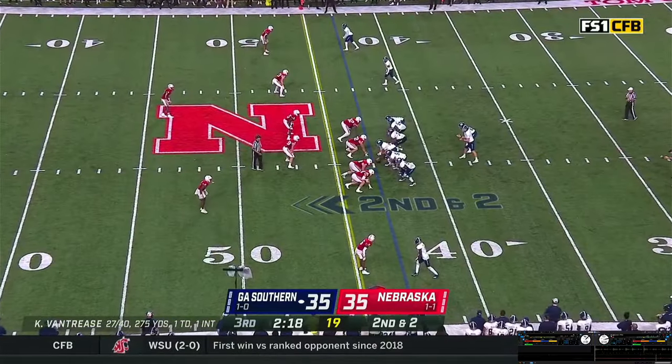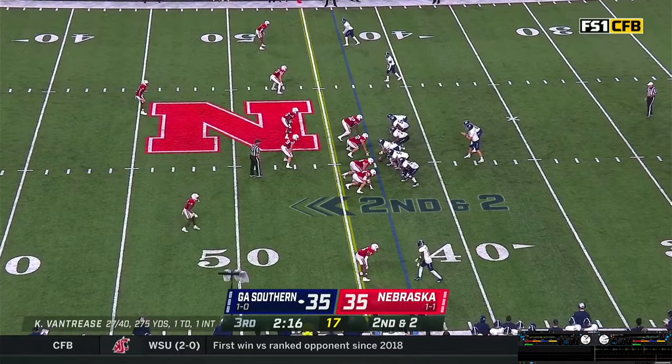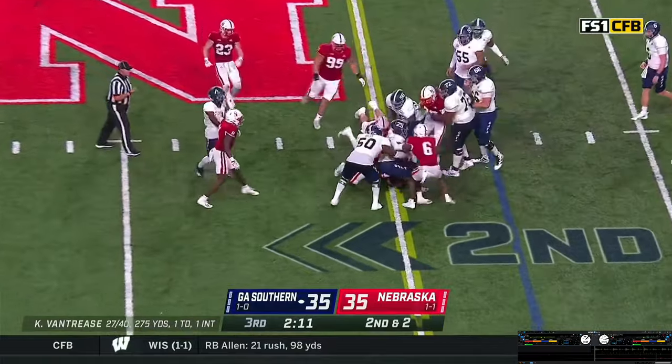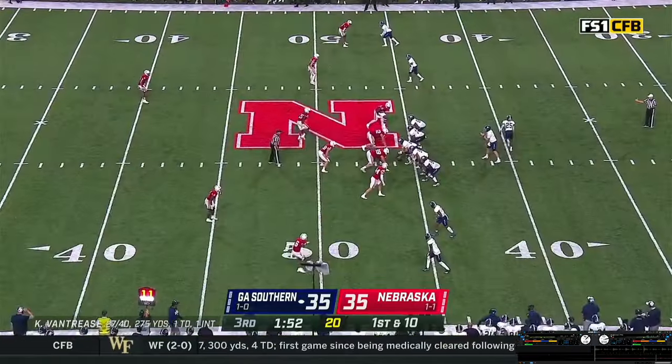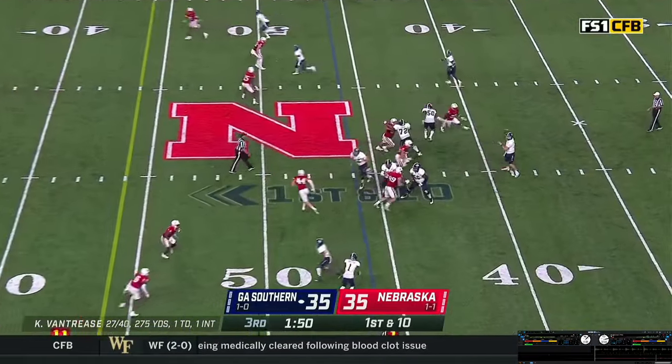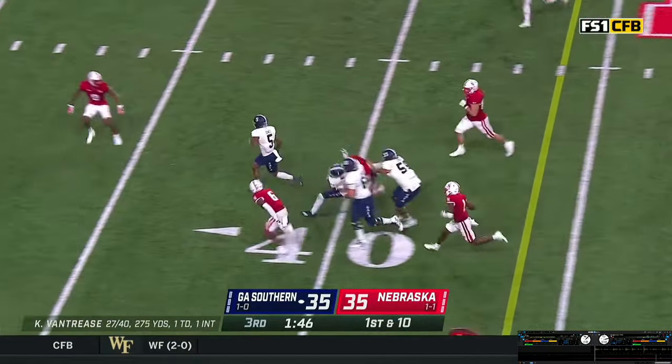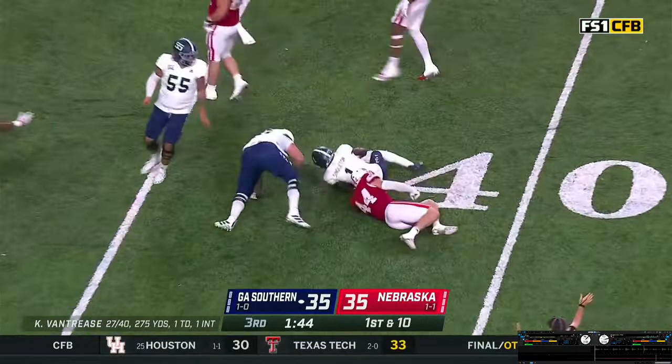Second and 2 from the 43. Vantrese looks over the defense, claps his hands, gives it off to White — picks his way right to the first down stick, has it to the 46. Empty set now as White drifts out — look right, throw back to the left. Singleton makes a catch, has blockers, 45-40, and then rocked out at the 39-yard line.